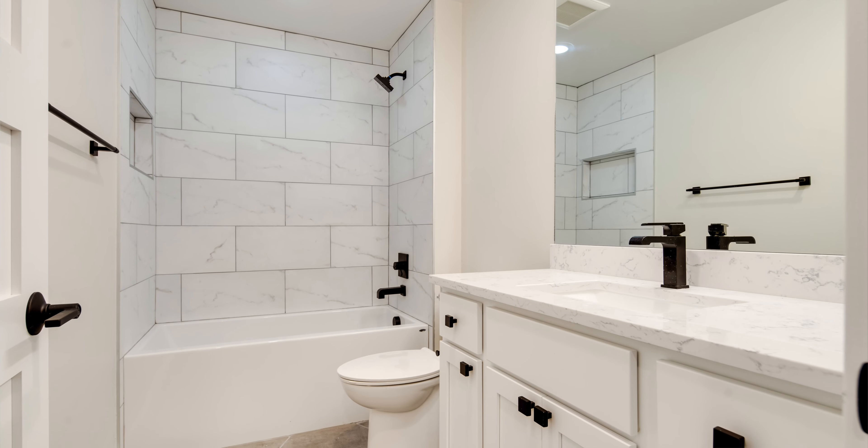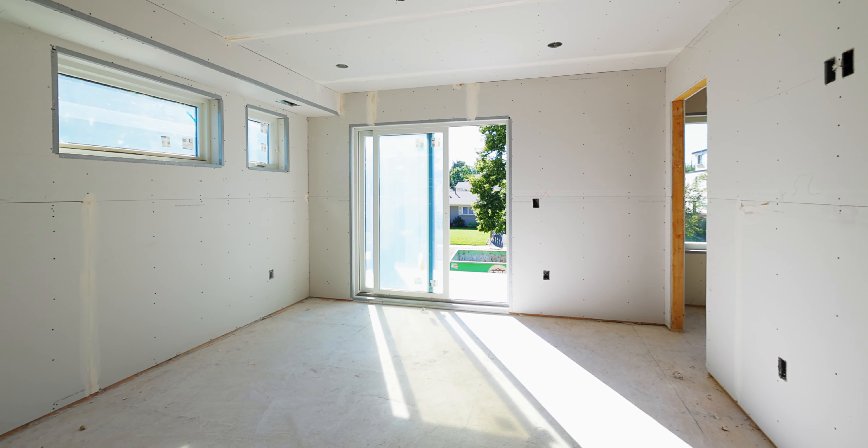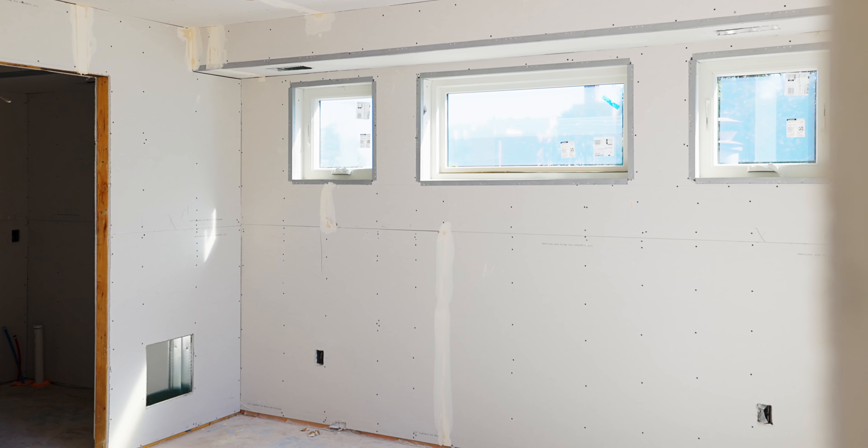We have over 100 similar properties under construction. Schedule a tour today and we'll talk about making this home, or any of our other new builds, your dream home.